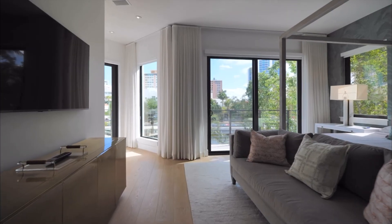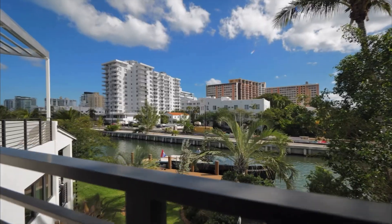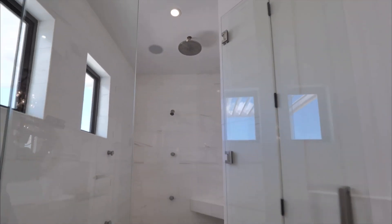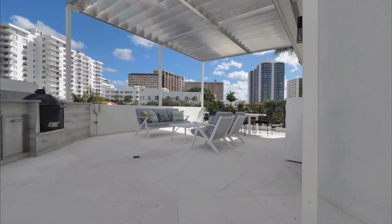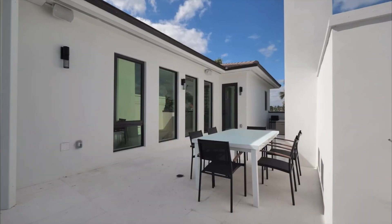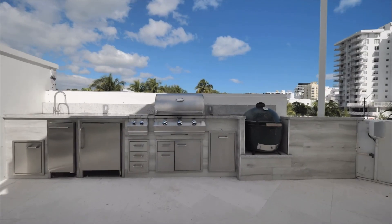This 25,850 square foot lot with 235 feet of water frontage and a tropical modern interior design — this home has everything.